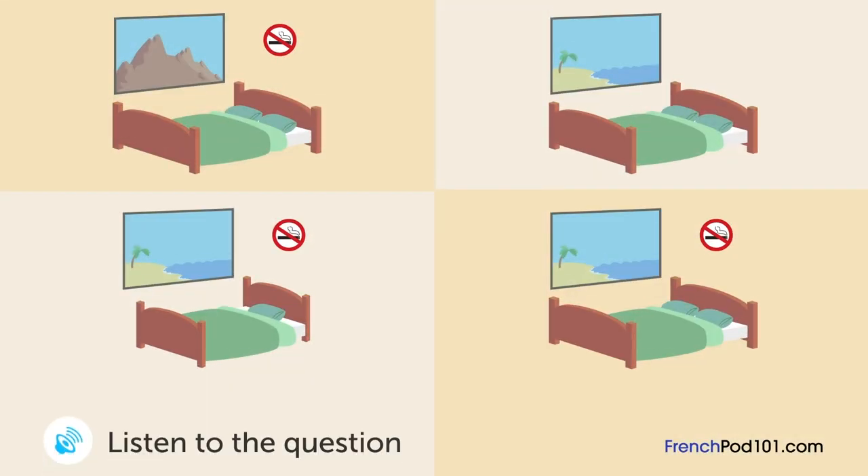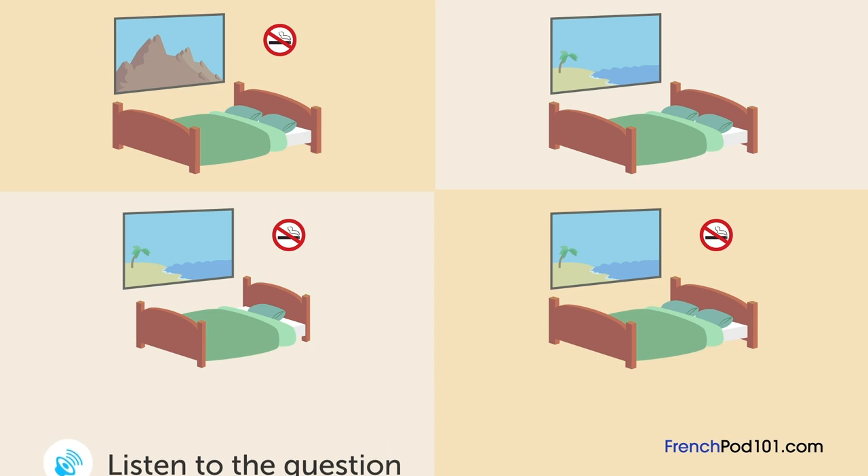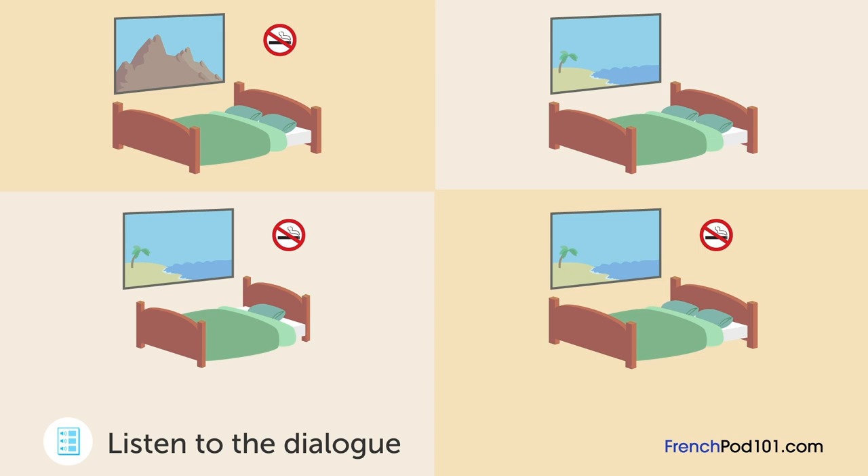Un homme fait une réservation d'hôtel. Dans quelle chambre va-t-il s'installer? Je voudrais réserver une chambre pour la nuit du 22 septembre. Le 22 septembre au soir, combien de personnes? Deux. Voulez-vous une chambre fumeur ou non-fumeur? Non-fumeur. La seule chambre non-fumeur disponible a vue sur la montagne. J'espérais avoir vue sur la mer. Je suis désolée, mais la seule chambre disponible avec vue sur la mer est une chambre fumeur. Y a-t-il une telle chambre non-fumeur disponible le 23 septembre? Oui, il y en a une. Nous réservons pour le 23.